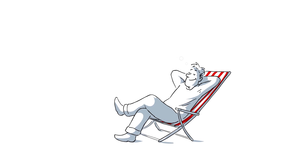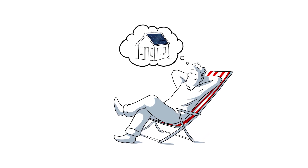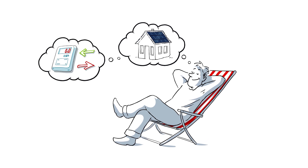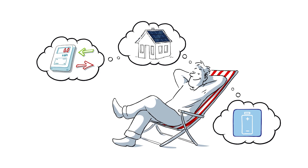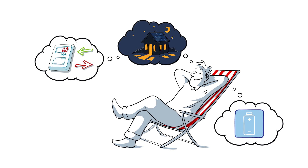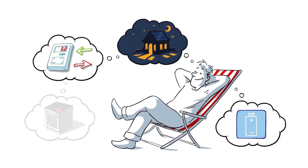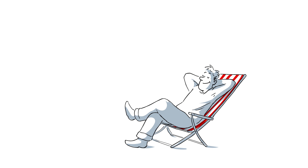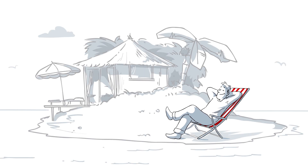This is Pete. He is dreaming of his perfect PV system. Wouldn't it be great to use all solar power in-house? Not feeding in, not drawing from the grid, and have it available all around the clock. And at full power, even when the grid goes down. Like living on an electric island.